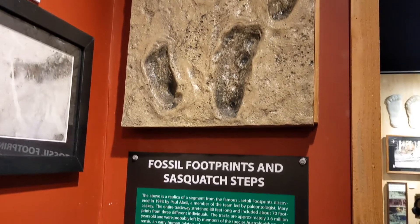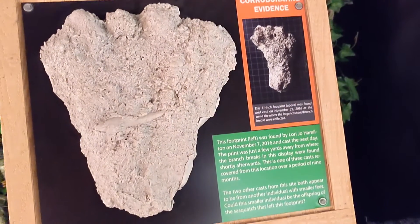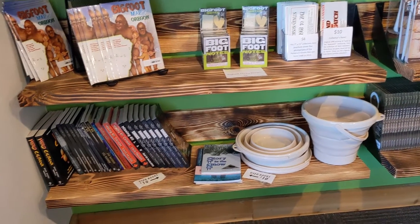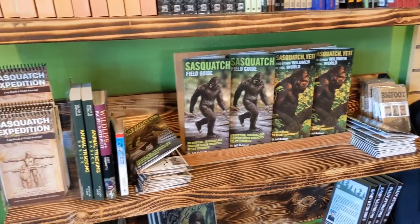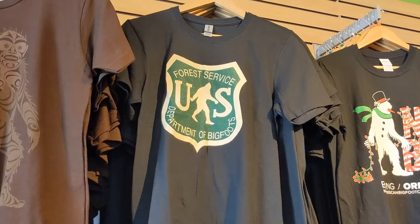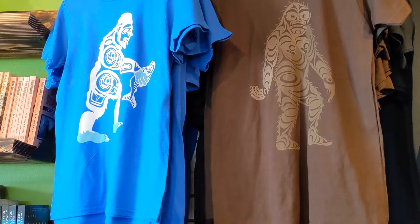Including Sasquatch footprints from around the world, including very old prints — that's supposed to be a fossilized print above. Lots of prints. And then the store itself — of course there's no shortage of Bigfoot books, memorabilia, a Sasquatch field guide, no shortage. And if you want to represent, there are so many shirts you can get to show off your Bigfoot fandom, including Pacific Northwest style ones — that's pretty cool.